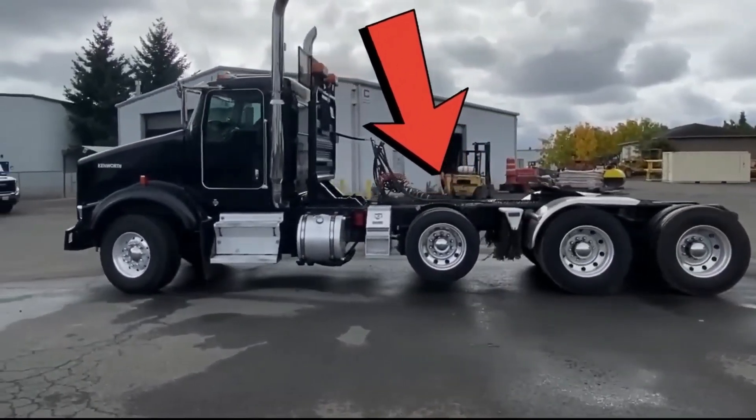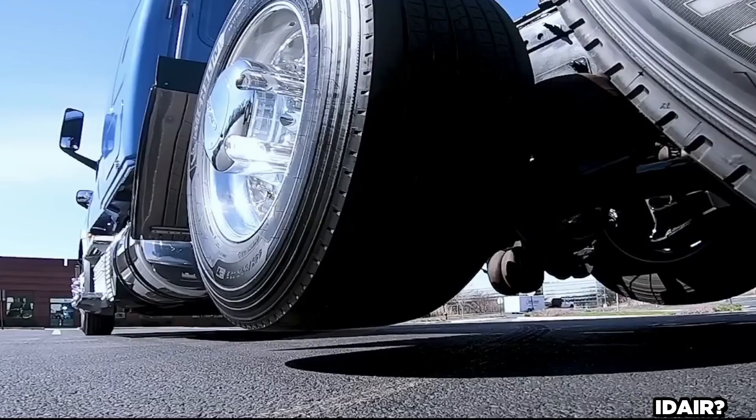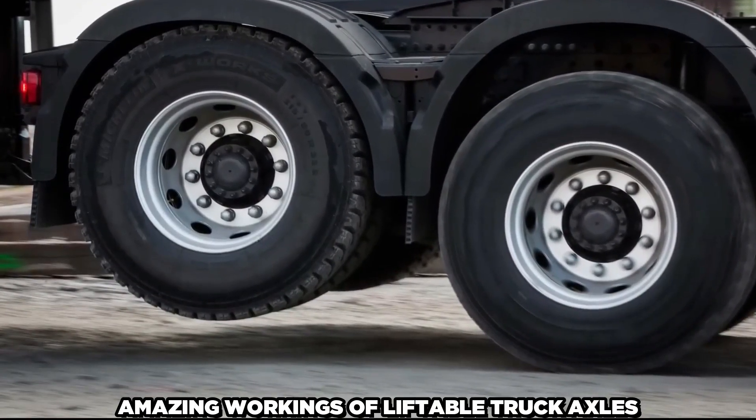Have you ever looked at a passing truck and been confused by the appearance of tires that appear to be hanging in mid-air? This isn't a trick or a magic show. Rather, it's the amazing workings of liftable truck axles.